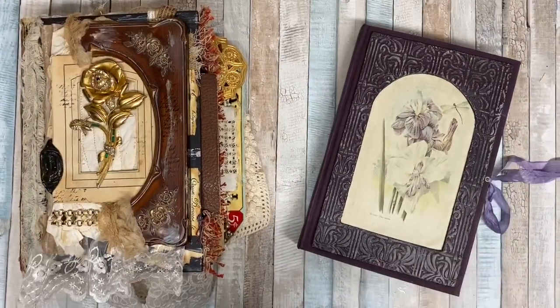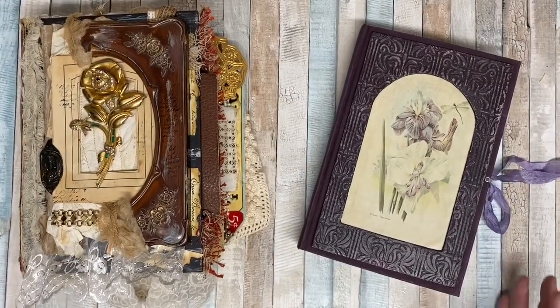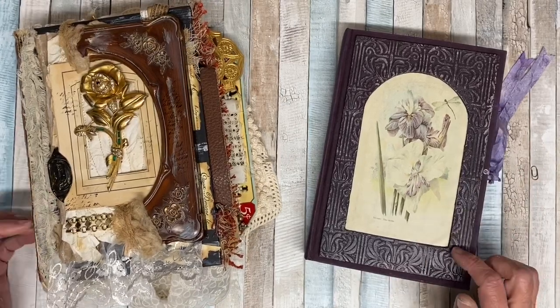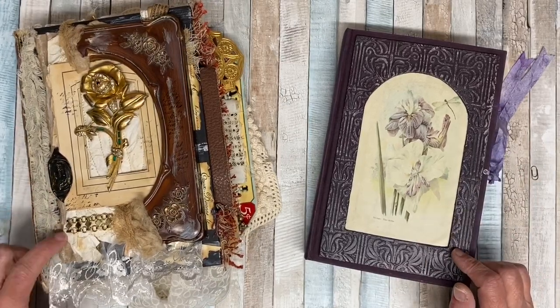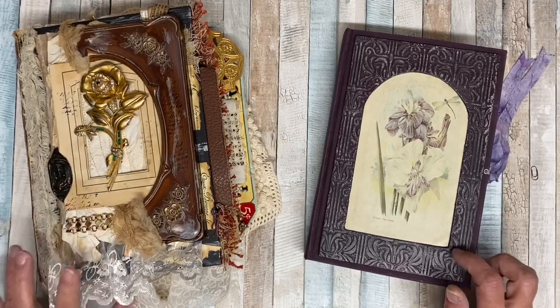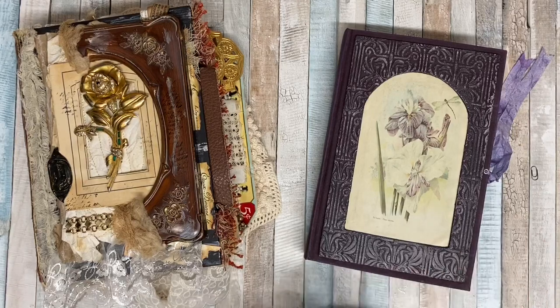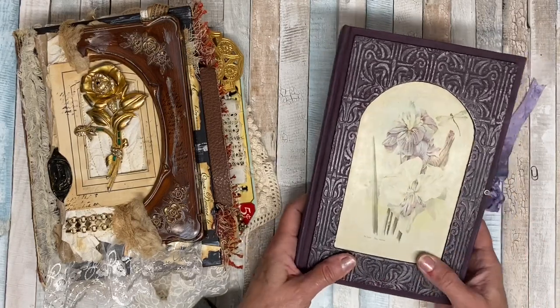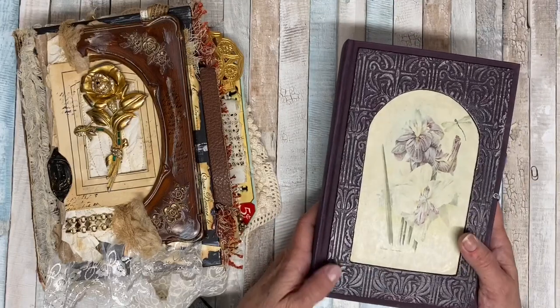Good morning from California. I have two journals to share with you. These are from my swaps with Elizabeth Johnson and Tanya from Scribbles in Time. I want to show those now from my point of view. I might not know all the little secrets — Elizabeth doesn't have a YouTube channel, so I guess it'll be whatever I say.